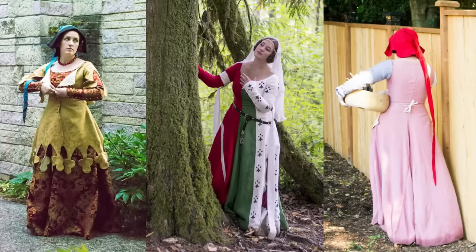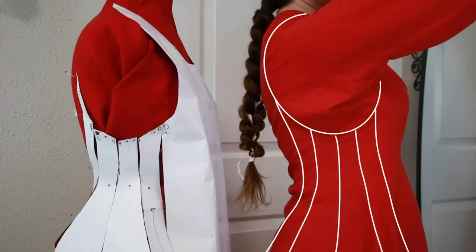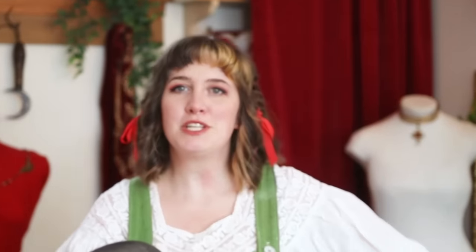I've made a ton of medieval dresses over the years and every time I usually do something a little different — something that's new to me: a new technique, a new finishing method, a new pattern — something to help keep it interesting. And I think this time it's going to be a nice princess seam, a nice over-the-bust princess seam.